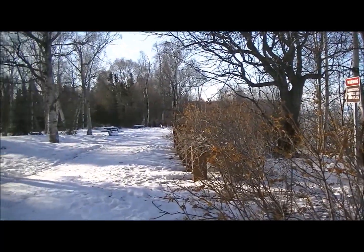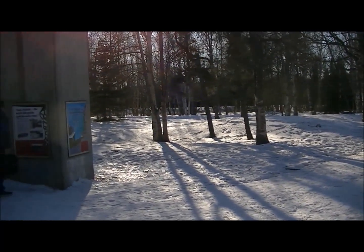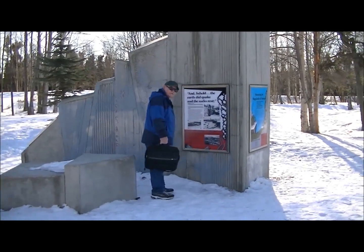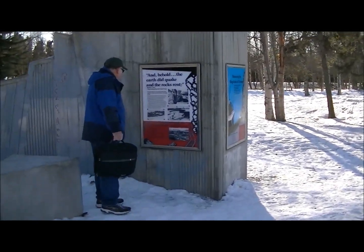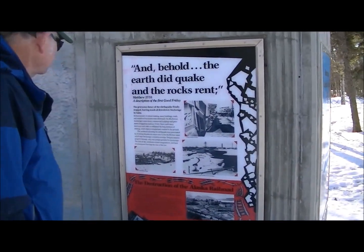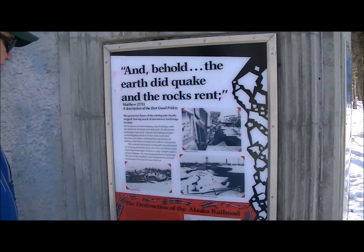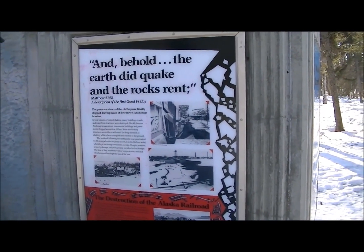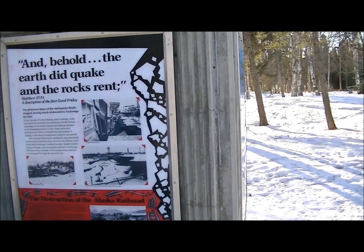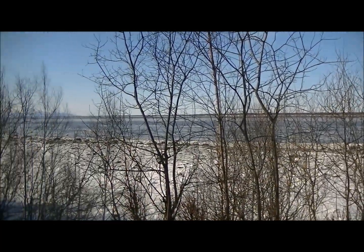This is a nice little park area that they've made for people to come. Looking at the pictures over here, it says there were 55 aftershocks measuring some over 5.0 on the Richter scale, which kept Anchorage residents on edge. We actually felt one of those the other day, so we know what those 5.2s feel like. This is the view from Earthquake Park looking out at Cook Inlet.